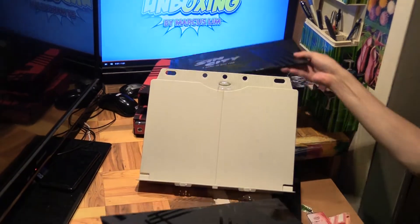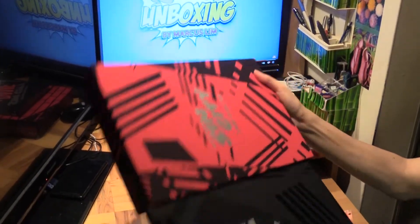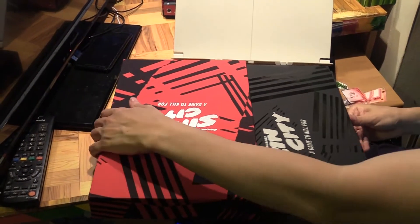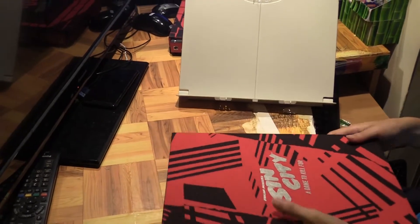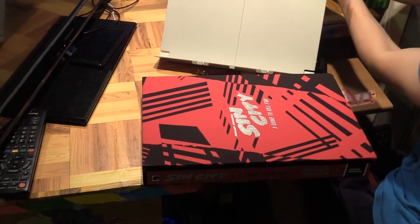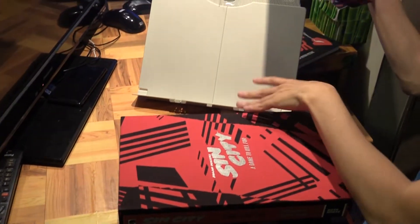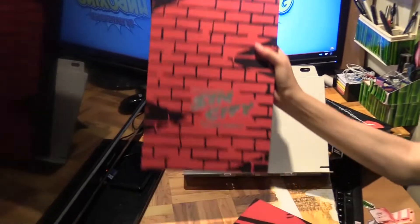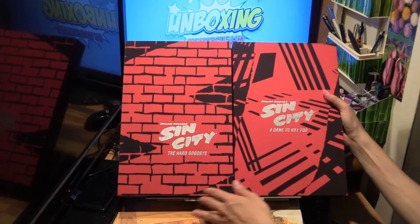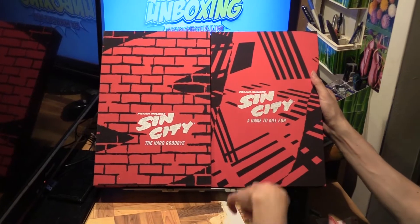So there you go — second volume in the can. I look forward to the next one. From how they've been coming out, it looks like they're going to do one a month, so all seven will be done in seven months. And as I place this smaller one next to this one — so that's volumes one and two side by side.